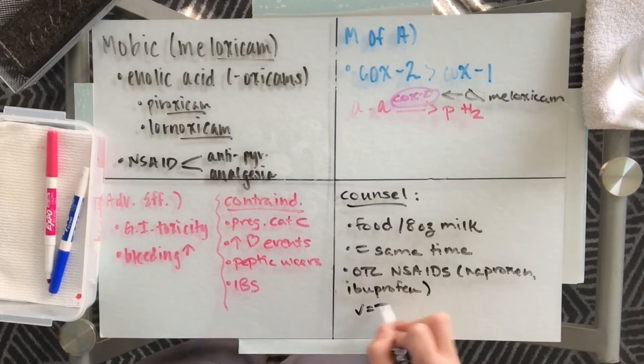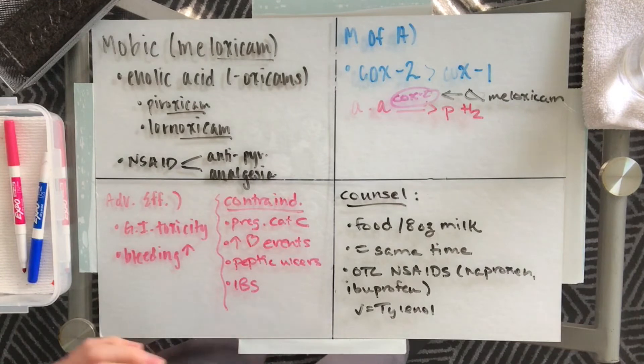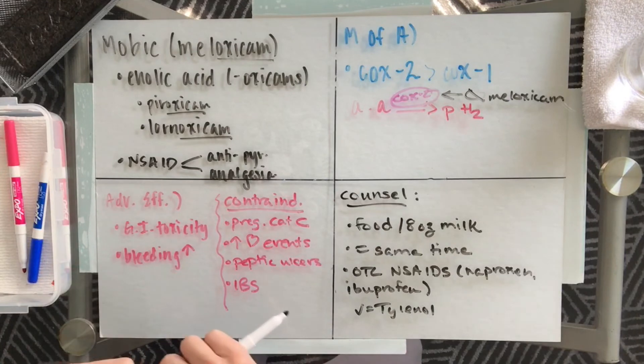However, it is okay to take Tylenol. All things considered, we have meloxicam, brand name Mobic. It is available in a 7.5 and 15 milligram dose, where 15 milligrams is the max dose taken every day. It is an NSAID, so it does have antipyretic and analgesic effects. However, it does have that increased concentration within the synovial fluid, so it does have a stronger efficacy towards arthritic pain.